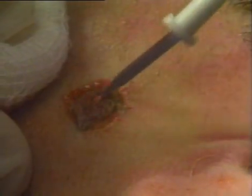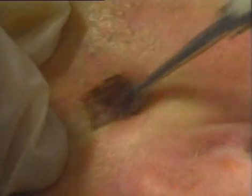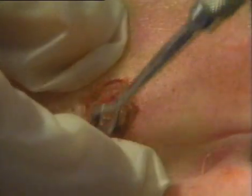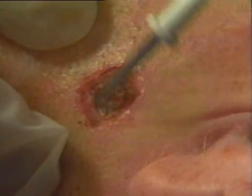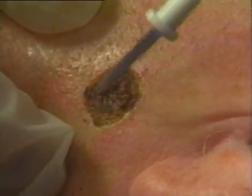As an added precaution, electrodesiccate an additional 2 to 3 millimeters around the clinically apparent margin of the lesion. And then we'll perform our final or third episode of curettage, followed by a final electrodesiccation to seal over any potential bleeders. The success of curettage and electrodesiccation in the treatment of skin cancer rests on the characteristics of the skin cancer being soft and easily definable with a curette. If a tumor is recurrent or in scar tissue, it will be more deeply embedded in the skin and less identifiable by curettage. You should treat such lesions by complete excision.